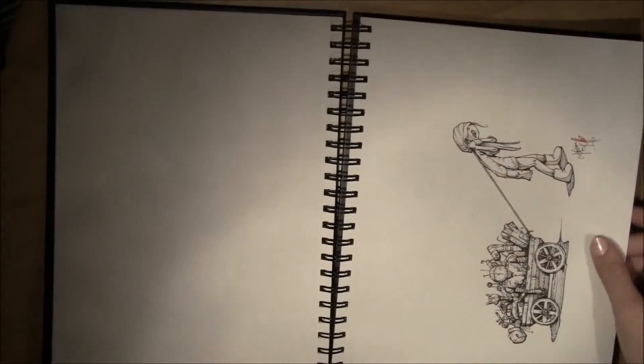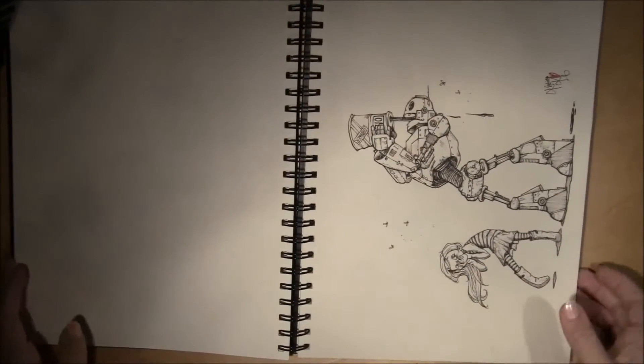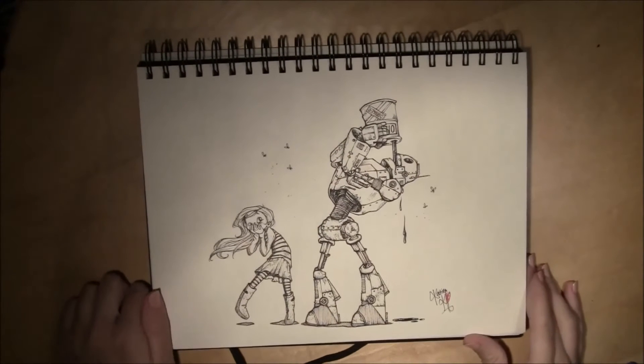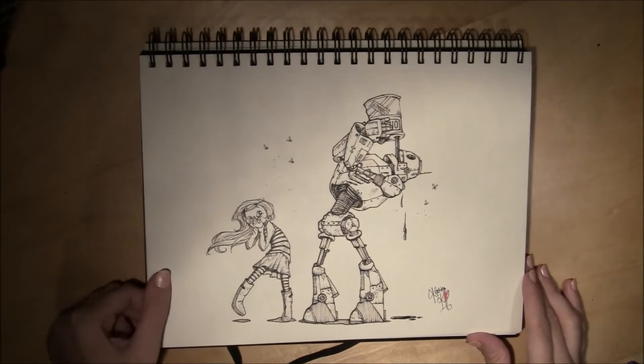I haven't done all that many robots before this. This is Hungry, and this robot is drinking oil, and my girl here is disgusted.